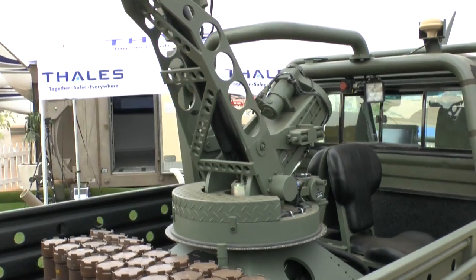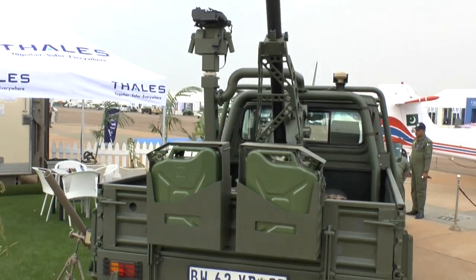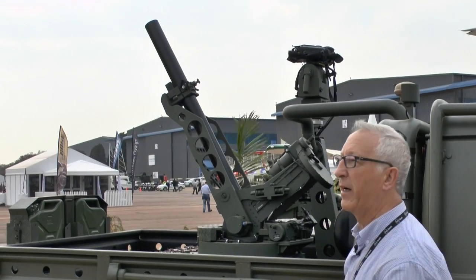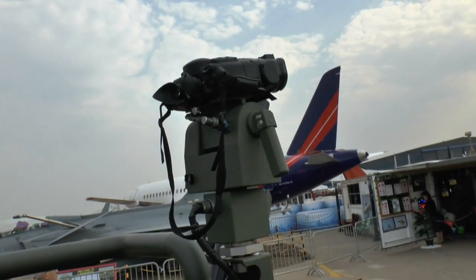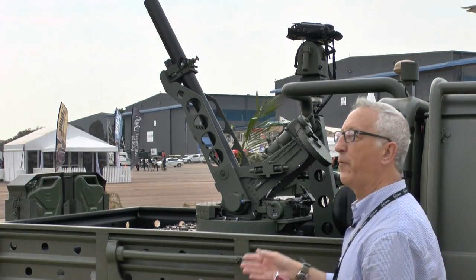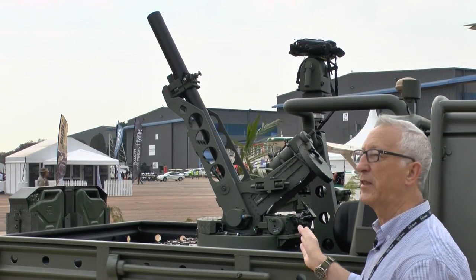Where does the target information come from? That can come from a mortar fire controller who could be dismounted, or it could come from this device up here. This is a binocular-type device which has got day sights, night sights and a laser rangefinder, so he can detect the target, get the information, feed it to the ballistic computer, and that allows the mortar to be laid onto the target.